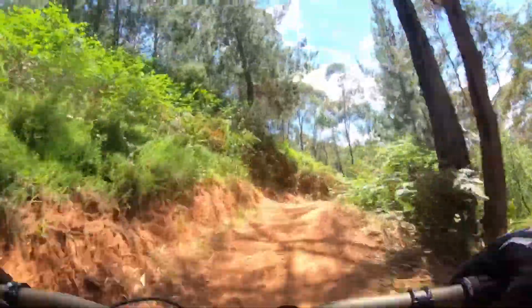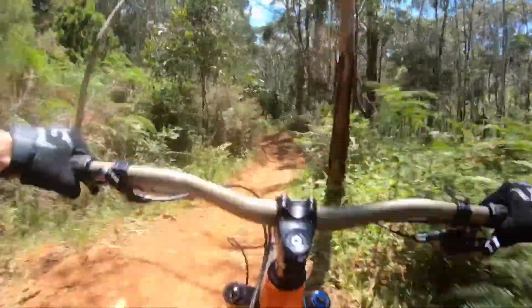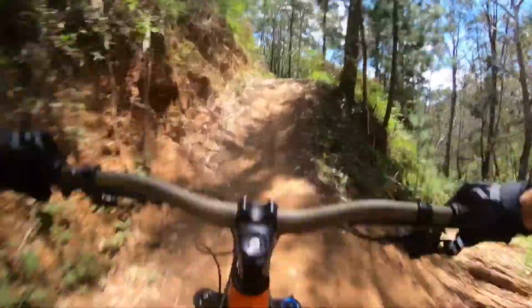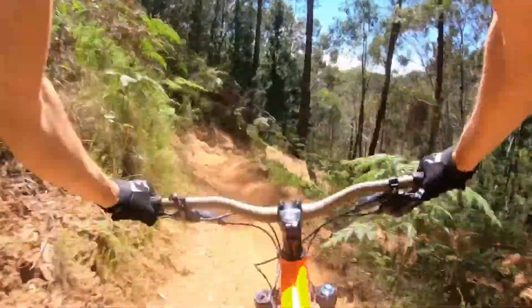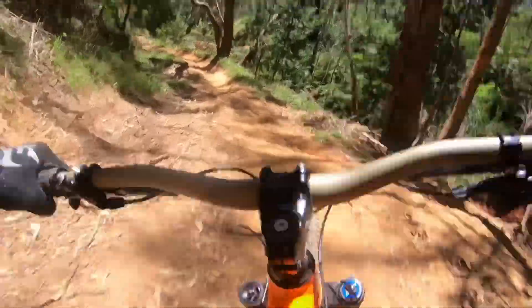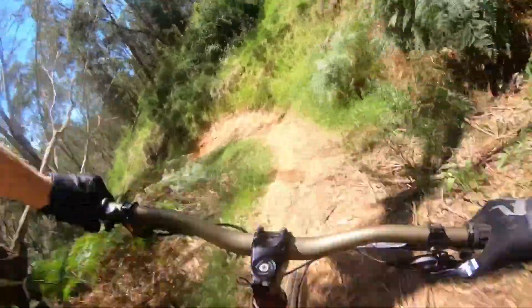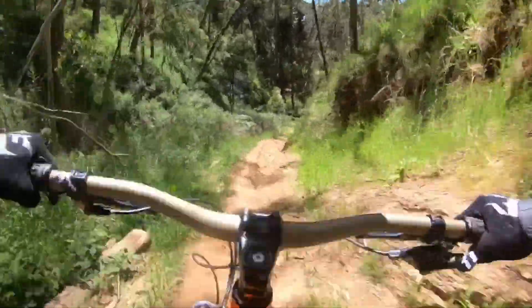Look up. Little gap. Left ruts — stay left ruts. Big gap. Hard ruts, hard ruts. Lefty. Lean it in. Lean back a bit. Tip it in. Stay smooth.